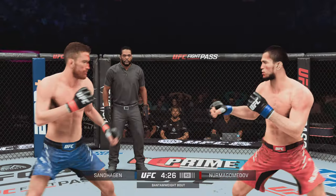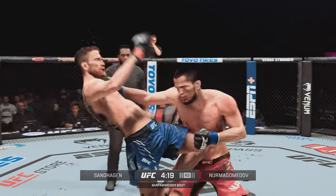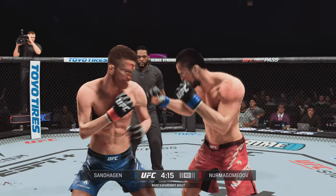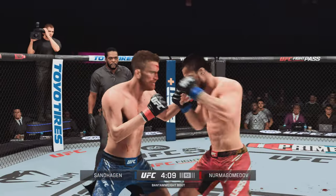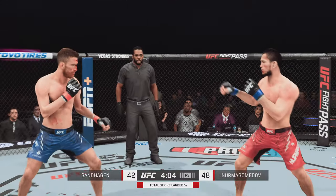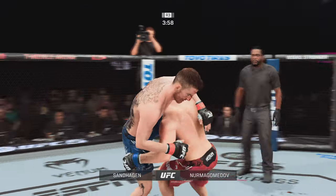Beautiful head movement — slips there. Back and forth we go. Nice defense there, huge block. Not only has he stayed aggressive as he was in the previous round, landing a high volume of strikes, but he's also been efficient, not just with his strikes but also with his body movement. A complete performance out of this fighter.